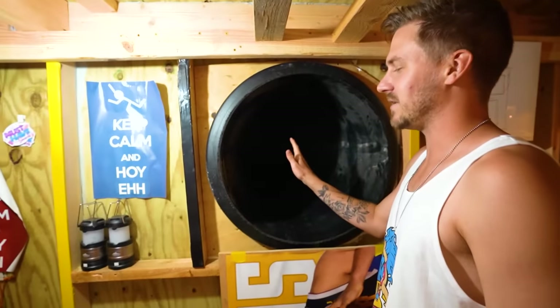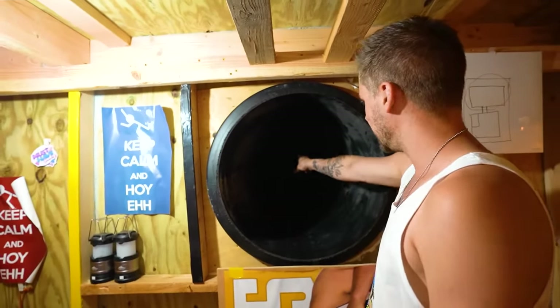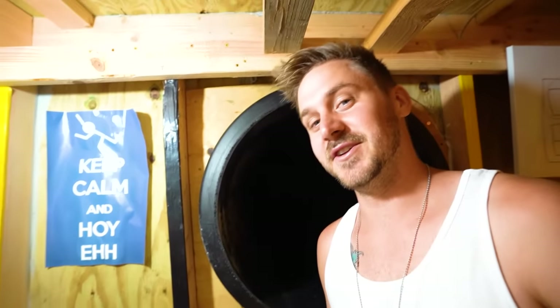We weren't lying, guys. We now have a tunnel in this bunker, and you can't even see the end. It's just pitch black dark. This is a 10-foot tunnel.